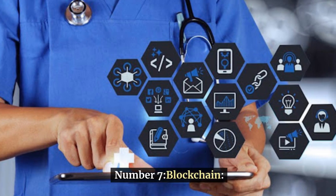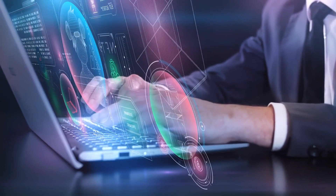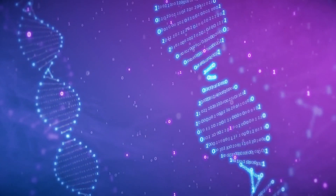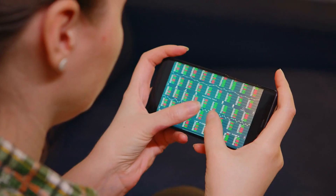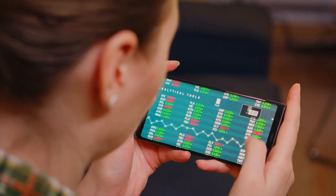Number 7: Blockchain. Blockchain technology in healthcare offers a decentralized and immutable ledger system that securely stores and manages health data, ensuring transparency and integrity in data transactions. By providing a tamper-resistant platform, blockchain enhances interoperability between different healthcare entities, enabling efficient and secure sharing of patient records and medical information. This technology has the potential to revolutionize healthcare by facilitating seamless data exchange while maintaining privacy and security standards.